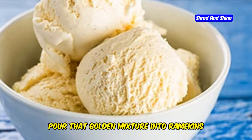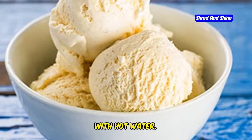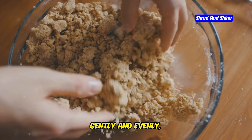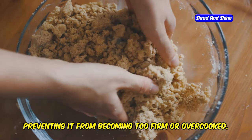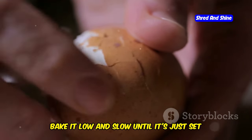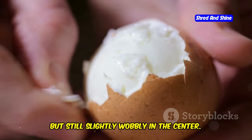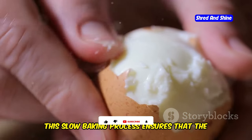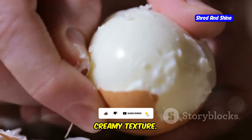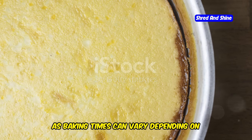Pour that golden mixture into ramekins and place them in a baking dish filled with hot water. The water bath helps to cook the pudding gently and evenly, preventing it from becoming too firm or overcooked. Bake it low and slow until it's just set but still slightly wobbly in the centre. Keep an eye on it, as baking times can vary depending on your oven.